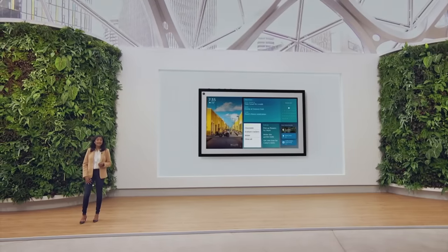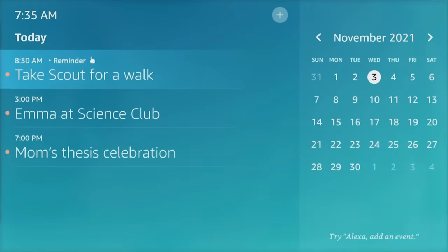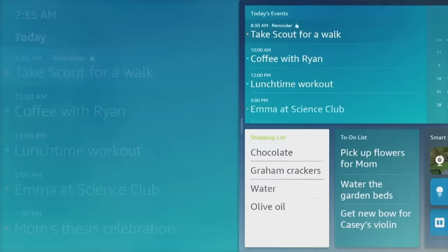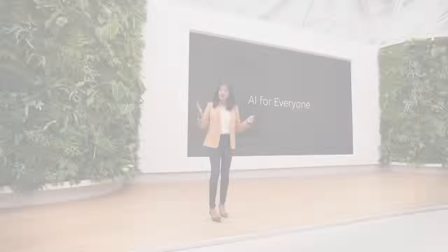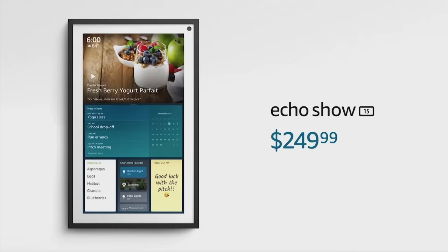Echo Show 15 makes accessing a shared family calendar really simple. Any family member can add events to the calendar and everyone can see it in one aggregated view. I personally love the sticky notes — you can just ask Alexa to leave a little note of encouragement or tell your family when you'll be home for dinner. Echo Show 15 will be available for $249 later this year and it will receive the Climate Pledge Friendly badge on amazon.com.